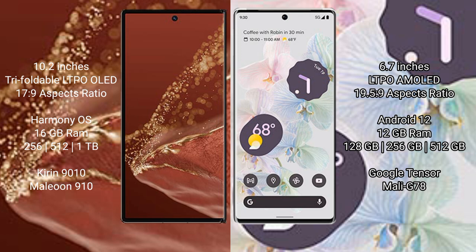The Huawei Mate XT Ultimate runs on the HarmonyOS operating system, while the Google Pixel 6 Pro runs on the Android 12 operating system.